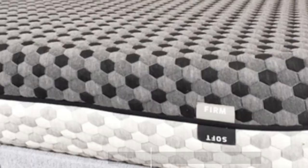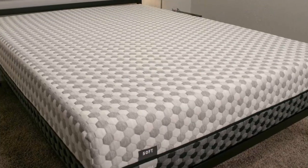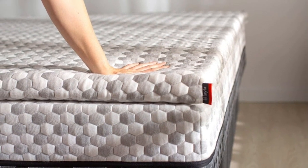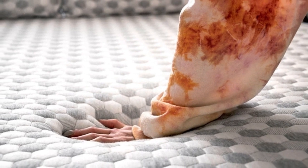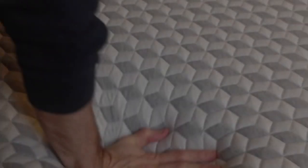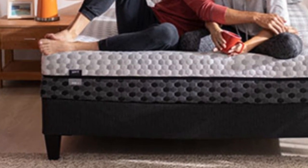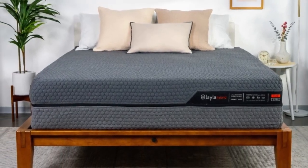Number 4. Memory foam can be a soothing material for those who suffer from neck pain because it provides gentle pressure relief and contouring. And in the wide world of memory foam mattresses, the Layla is truly unique — it's flippable, designed with both a soft side and a firm side so that it appeals to a wide range of sleepers. Also, the Layla sleeps fairly cool for a memory foam mattress since it is infused with copper, which helps dissipate body heat. Which side should you use when sleeping? The answer depends on your body type, sleeping position, and level of pain that needs relieving.